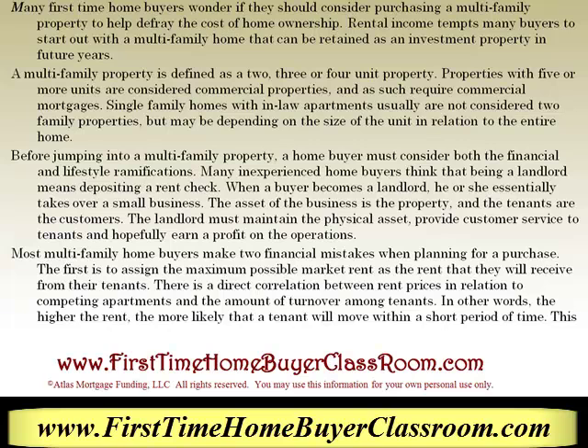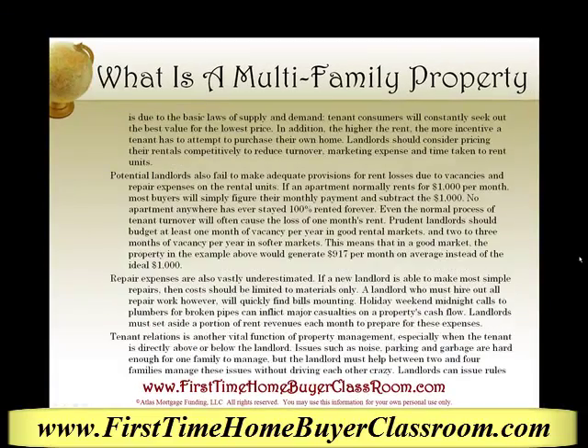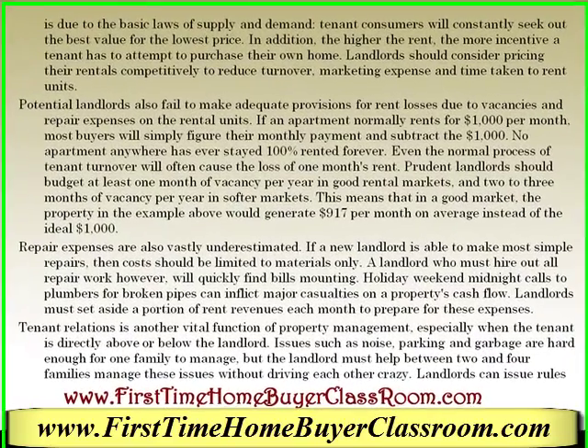Most multifamily home buyers make two financial mistakes when they are planning to purchase. The first is to assign the maximum possible market rent as the rent that they will receive from their tenants. There is a direct correlation between the rent prices in relation to the competing apartments and the amount of turnover among tenants. In other words, the higher the rent, the more likely the tenant will be to move within a short period of time. This is due to the basic laws of supply and demand.